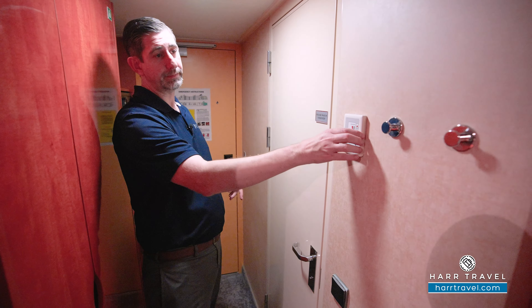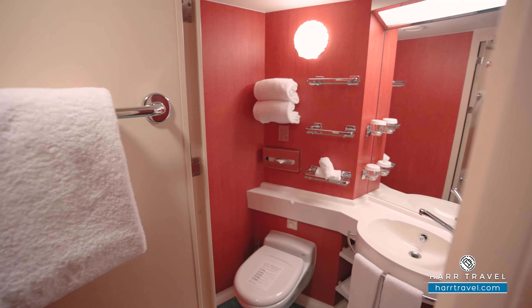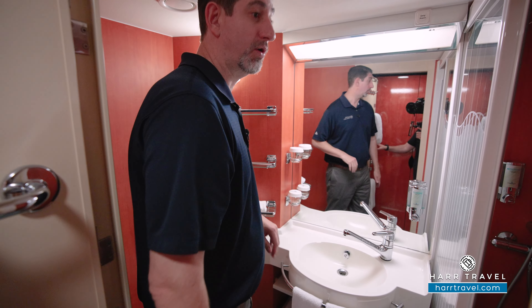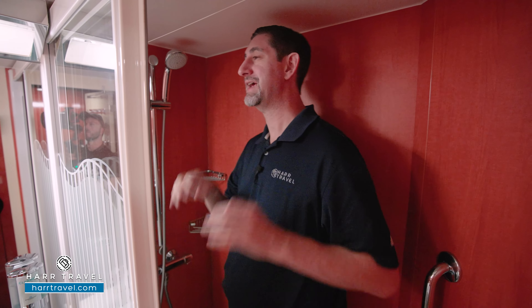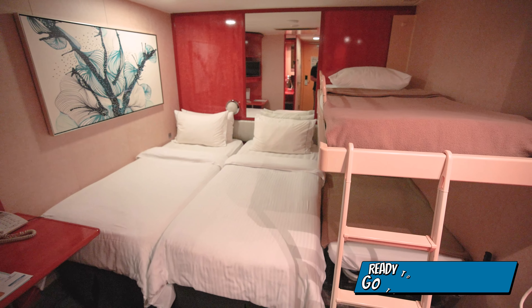As we head into the bathroom, you've got your temperature control, also a couple of coat hooks, and it's actually a really nice size for an entry-level room. You've got storage on the vanity here, storage underneath and up and down. Toilet tucked in the corner, and I love the size of the shower. It's got the adjustable shower wand up above, a nook for amenities and bath amenities that were replenished throughout. You also have your clothes line across, and a great win is that you have a shower door instead of a shower curtain.